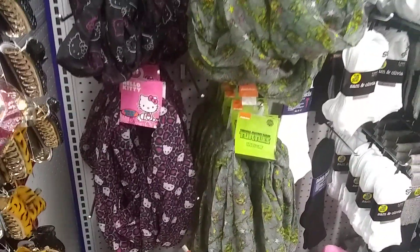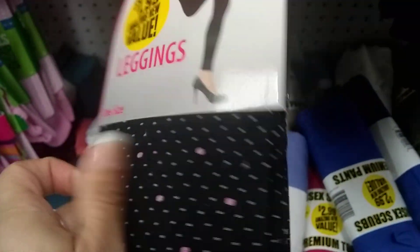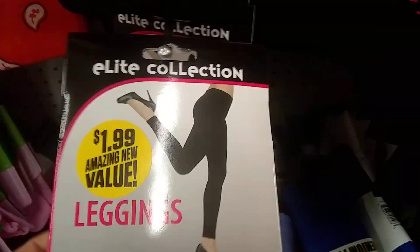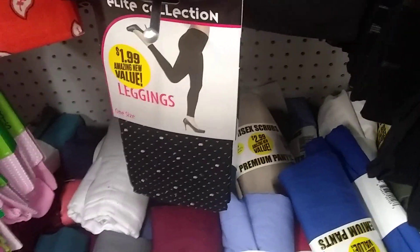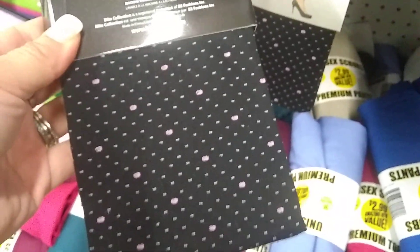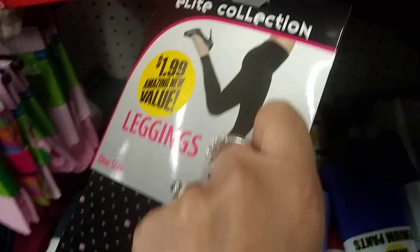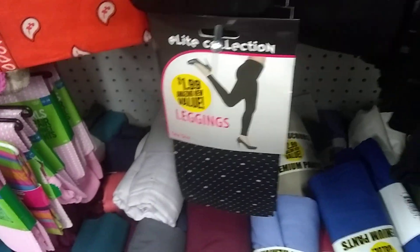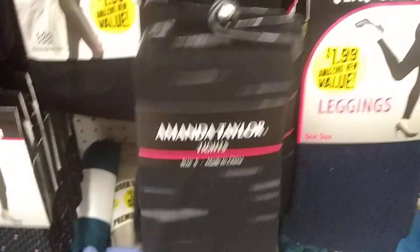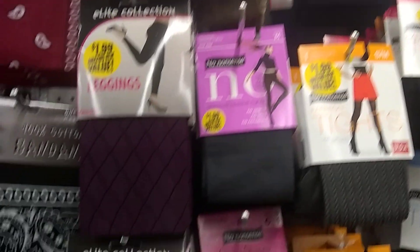I just want to let you guys know that this stuff is out here, and look how cute these leggings are! It says one size — I'm not sure. Let's see. It's really cute, it's black and like pink little polka dots. I really like them. I'd like them better if they were 99 cents. And here are the Amanda Taylor ones I got — cute!